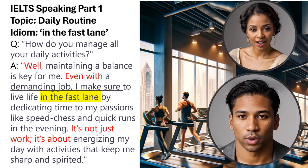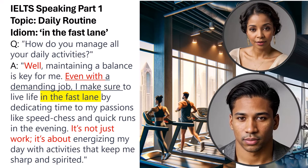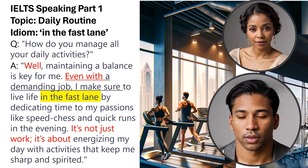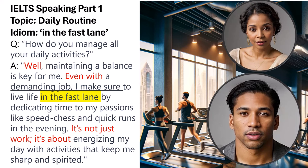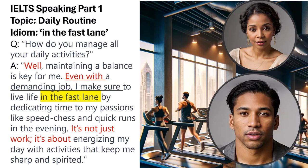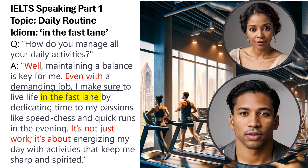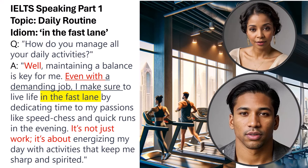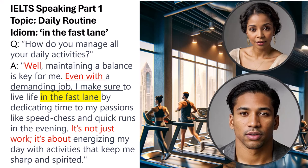Question: How do you manage all your daily activities? Sample answer: Well, maintaining a balance is key for me. Even with a demanding job, I make sure to live life in the fast lane by dedicating time to my passions like speed chess and quick runs in the evening. It's not just work — it's about energizing my day with activities that keep me sharp and spirited. The idiom 'in the fast lane' describes a lifestyle full of energy. The verb 'make sure' expresses determination, while the conditional mood 'even with a demanding job, I make sure to' suggests a habit despite challenging circumstances.